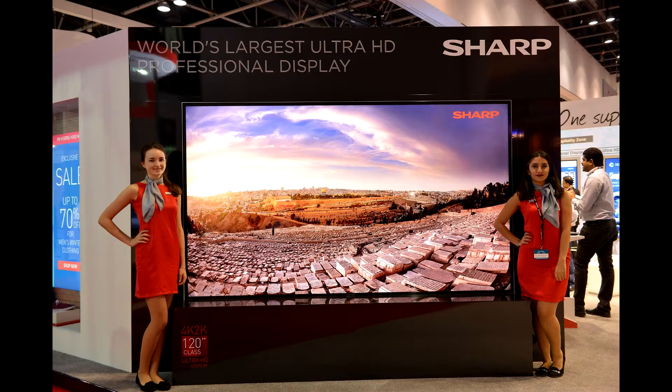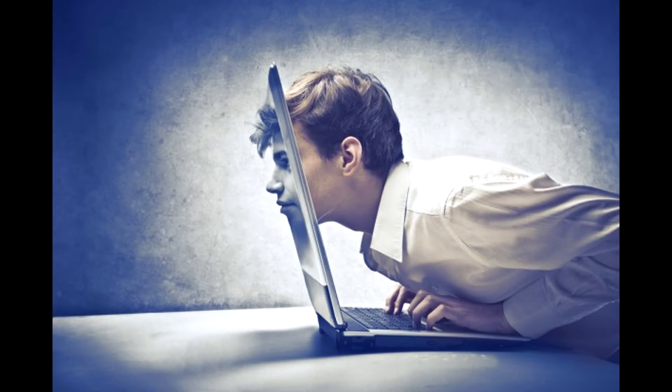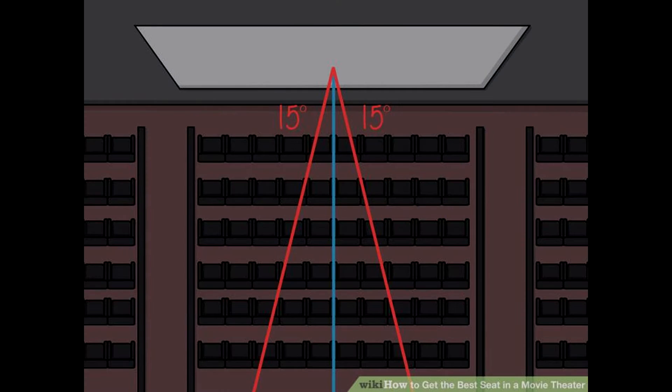The 1080p resolution is plenty, and the image at 100 inches still looks good and not at all pixelated, because you do not sit with your face glued to the screen, but rather 2 meters away — just like in the theaters where you would sit in the middle row.